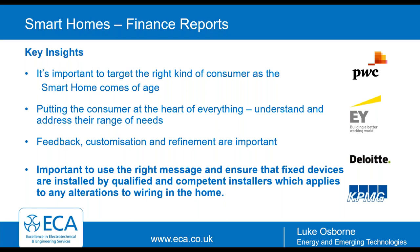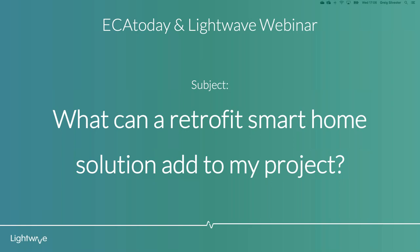Hi everybody, thanks for joining us. It's a pleasure to have you here to learn a bit more about what a retrofit smart home solution can add to any project. My name is Greg and I'm part of the marketing team at Lightwave. I'll let Simon jump in and introduce himself. I'm Simon Lane - I head up partnerships, integration, and new business development for Lightwave. I'm one of the co-founders of the company, so I go back from its beginning. Hopefully as part of the Q&A at the end of the session I'm able to answer any questions you have.